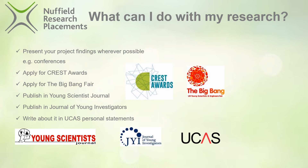Once you've successfully completed your Nuffield Research Placement, there are plenty of opportunities to build on the achievement you have gained. Here we have some examples including CREST Awards, Big Bang Fair, The Young Scientist's Journal, Journal of Young Investigators, and of course you'll always be able to write about your experience in UCAS personal statements and your upcoming CVs.